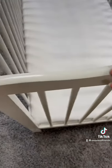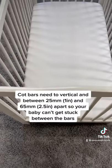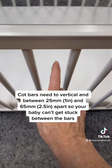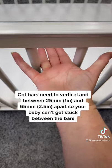Make sure that the cot bars are between 25mm — that's 1 inch — and 65mm, that's 2.5 inches apart, so your baby can't get stuck between the bars of the cot.